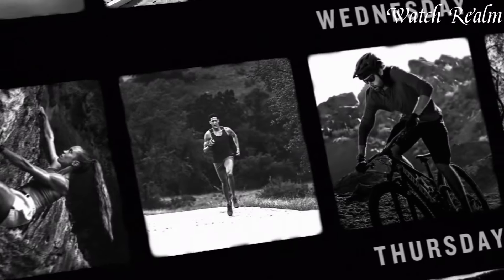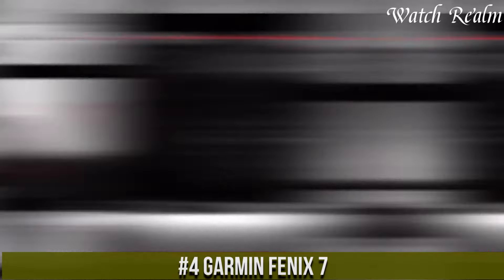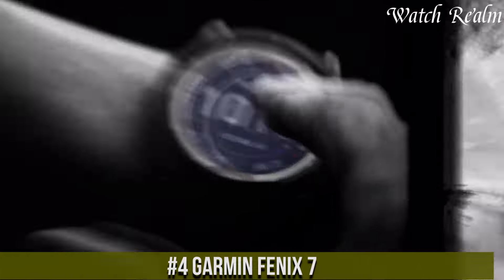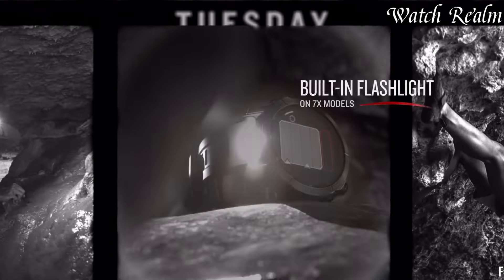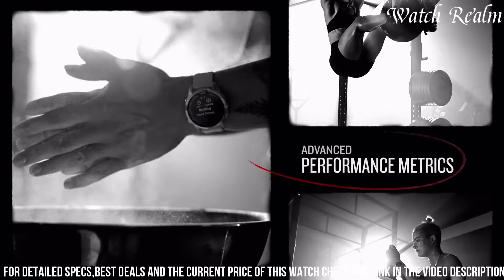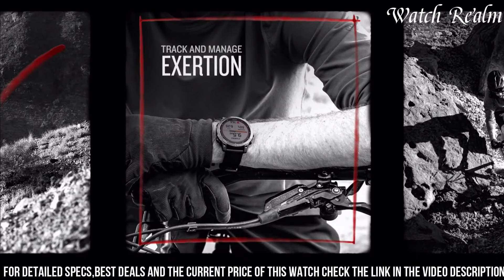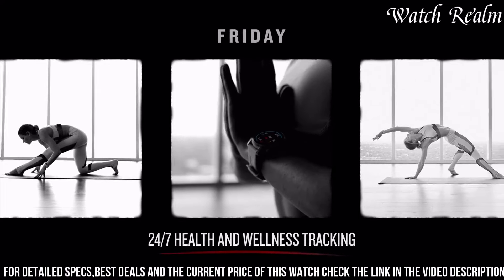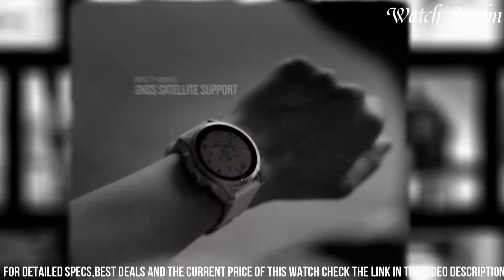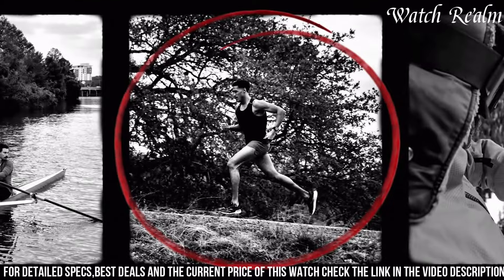Number 4. The Garmin Fenix 7 represents the pinnacle of multi-sport smartwatches, encapsulating cutting-edge technology within a robust and sleek design. Boasting a myriad of features, it serves as an adventurer's ultimate companion, offering precise tracking for a wide array of activities from hiking and running to swimming and cycling. Its advanced performance metrics, including VO2 Max Estimation and Heart Rate Variability, cater to fitness enthusiasts seeking comprehensive health insights. With enhanced navigation tools like maps, route planning, and a built-in altimeter, it ensures seamless exploration of any terrain.